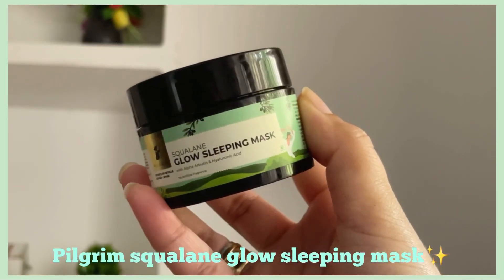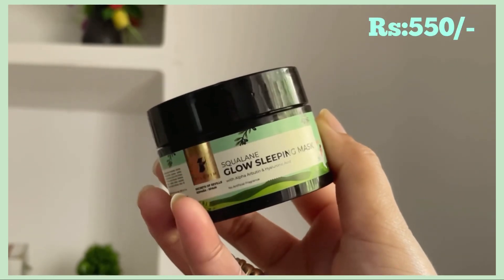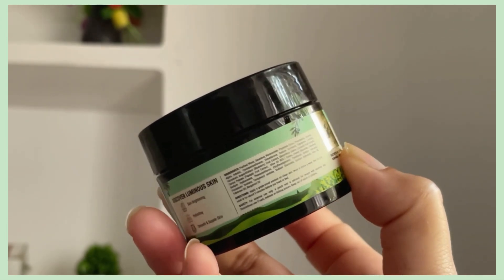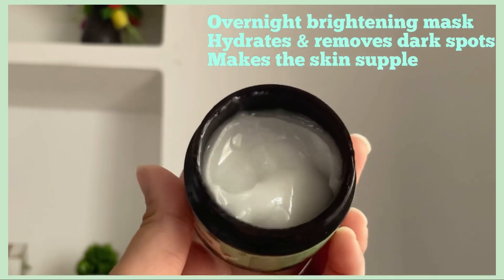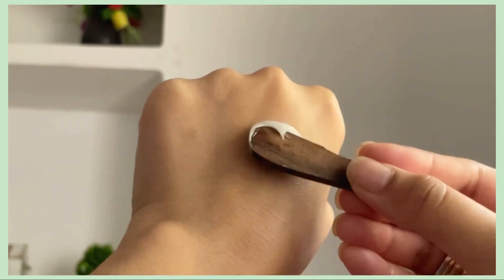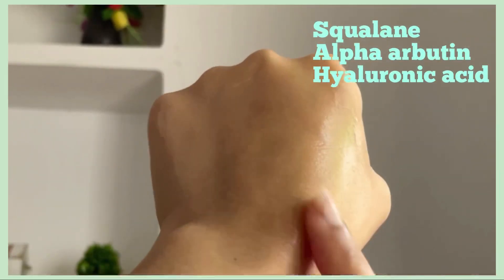The last product is the Glow Sleeping Mask. Since I have dry skin I need something that seals all the moisture in, and I've been really enjoying this. This sleeping mask is a perfect overnight indulgence to brighten the skin — a lightweight formulation that penetrates overnight as you sleep to restore clarity and smoothness.